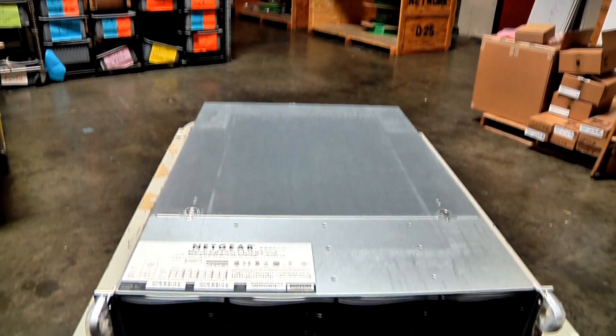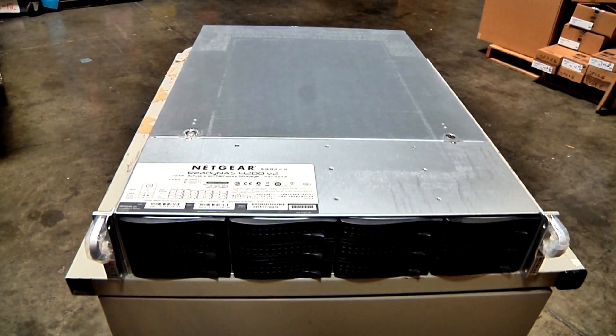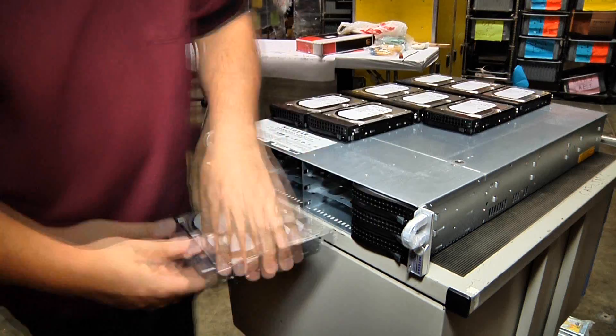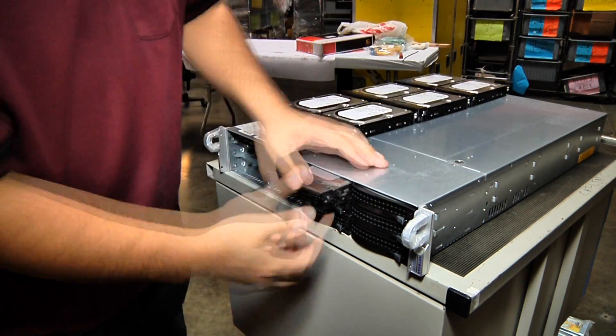We've brought a few ReadyNAS 4200s. These are 2U rack mount units with 12 bays, and we populated them with 24 terabytes each. That's kind of nice. Yeah, it's very useful.